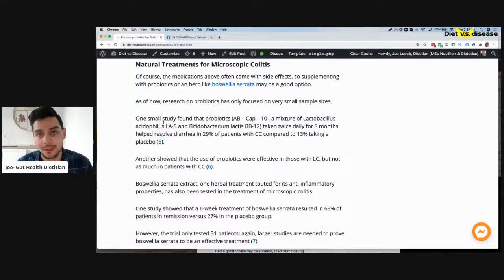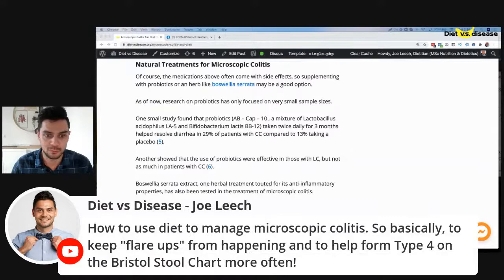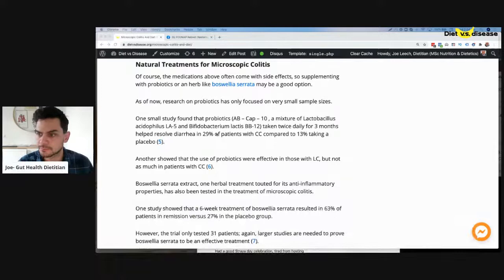What can you eat without being fearful of flare-ups? What's good and what's not? What can you eat so that bowel movements are a normal type 4 on the Bristol Stool Chart? Type 4 is what you want — types 1 and 7 are the extremes either way that you don't want.